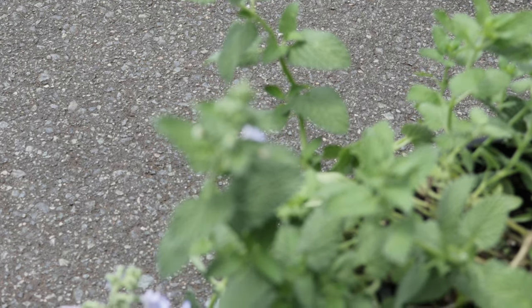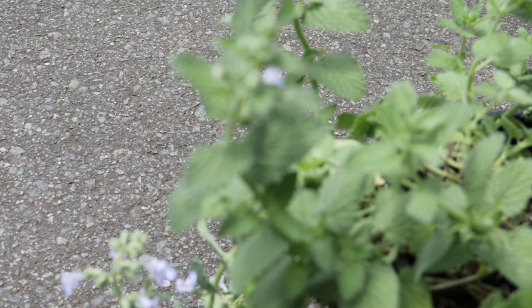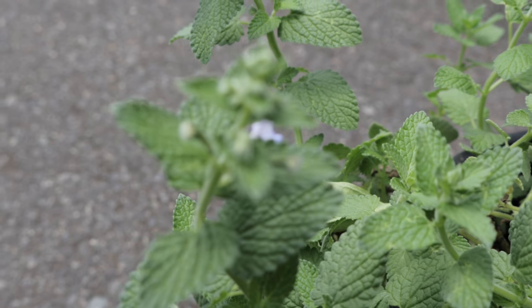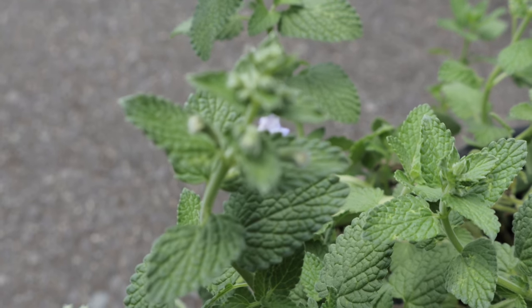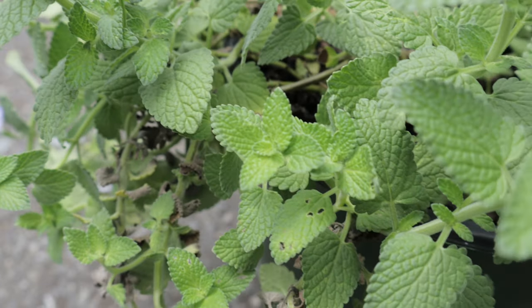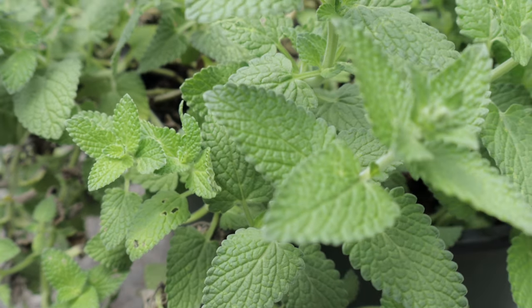One of the remarkable traits of Picture Perfect is its ability to thrive in less than ideal conditions. It is highly resistant to pests and diseases and can tolerate heat and drought. This catmint variety also has a strong pleasant scent that is particularly attractive to cats, which may exhibit playful behaviors around the plant such as rolling and rubbing against it.